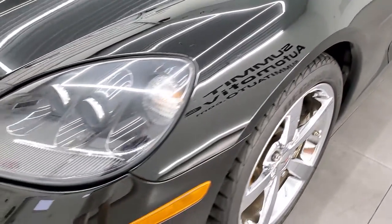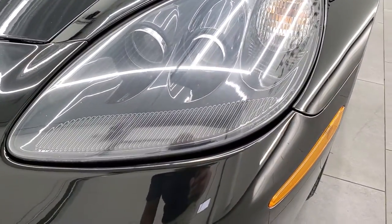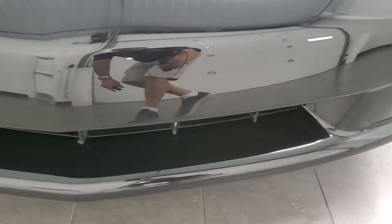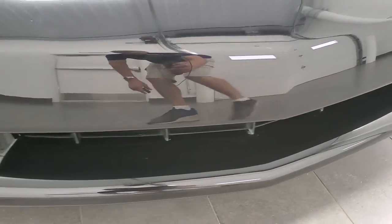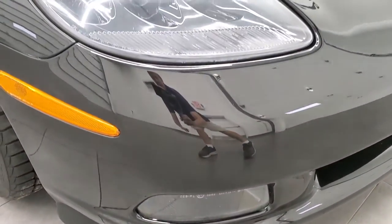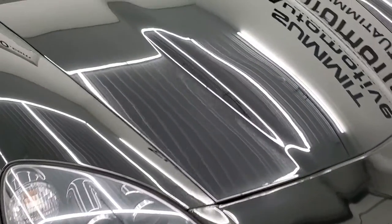Front fender looks really nice. Headlight lenses are nice and clear. You do get the HID headlamps and factory fog lights. Front bumper is in very nice, exceptionally clean condition — didn't see any scuffs or scrapes or cracks on there.